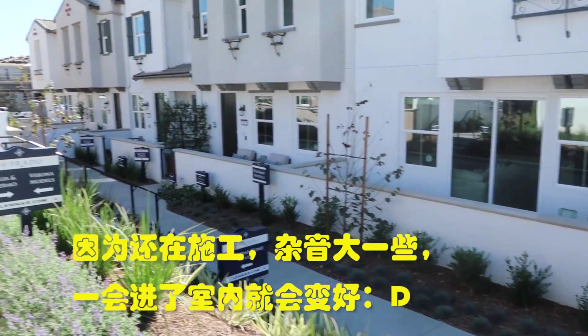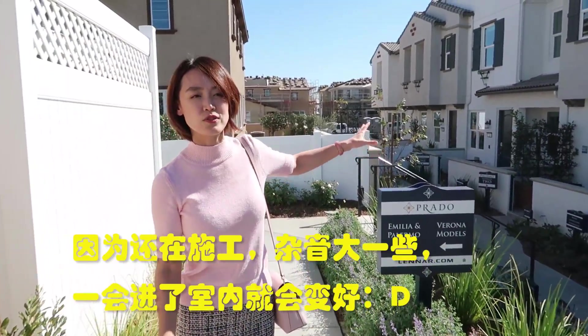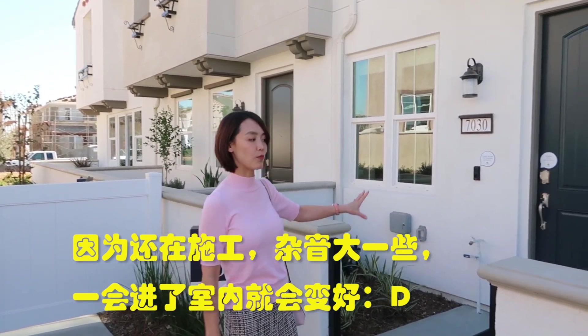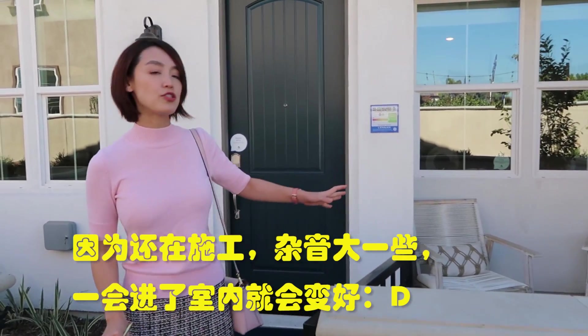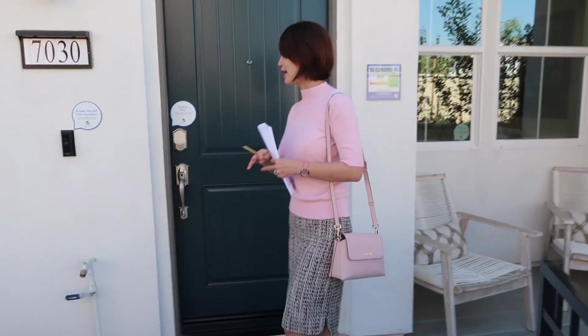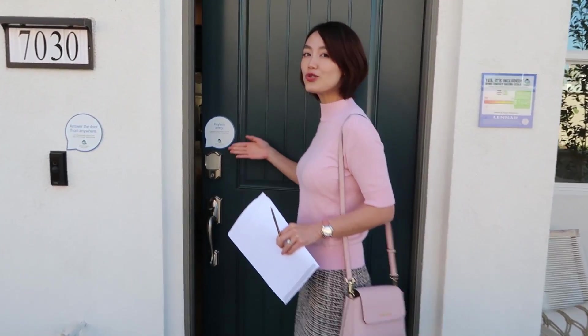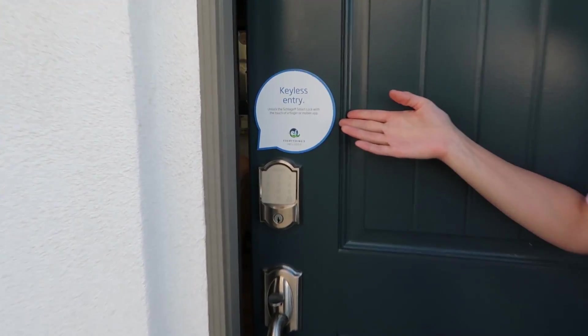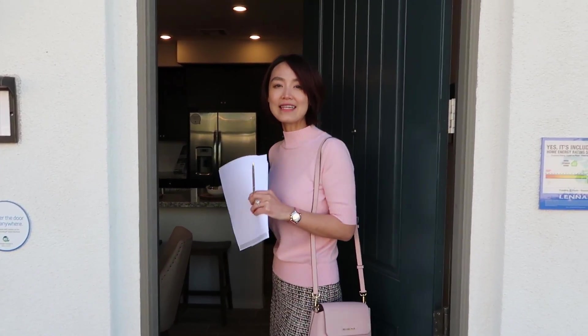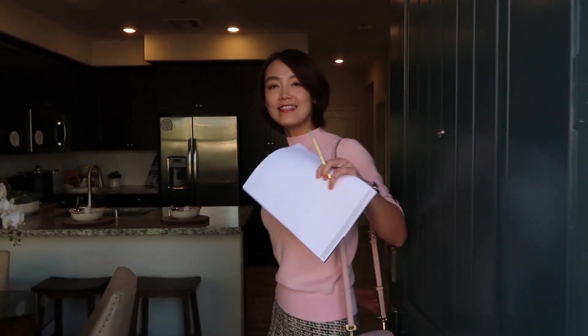大家可以看到小区的外观非常规整，远处的房子都在盖建。我们现在在Palermo Residence 1的model house，一进来这边有一个前面非常小的院子。这边是连排公寓，入门是keyless entry，不用带钥匙，密码进入非常方便。